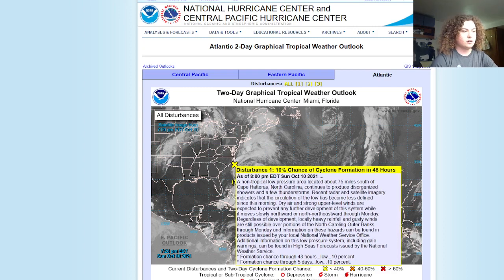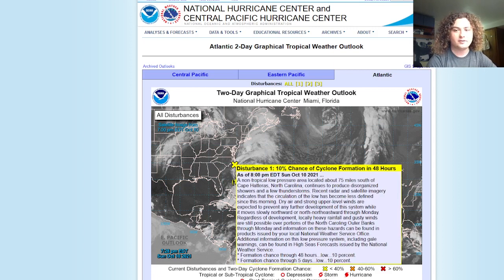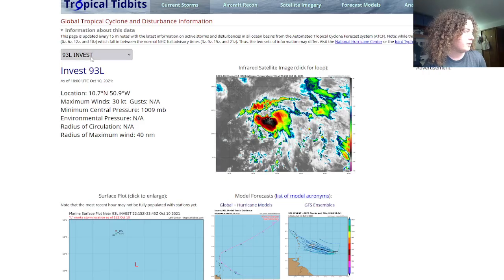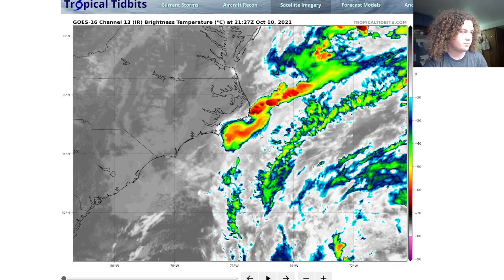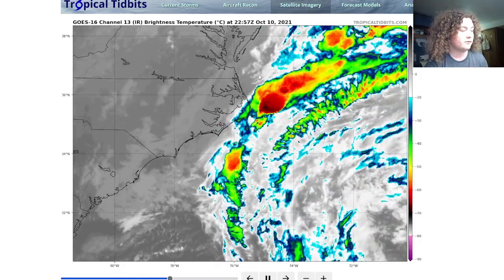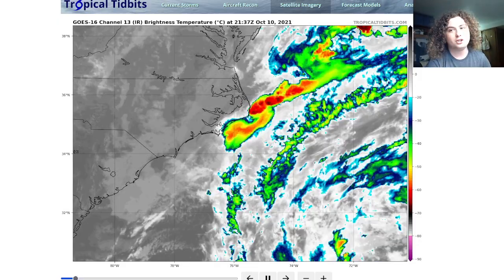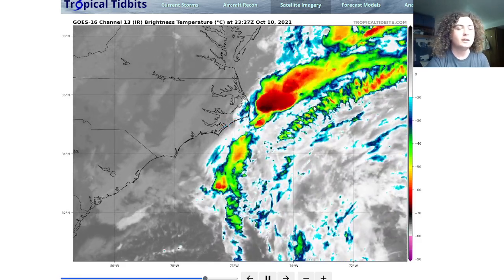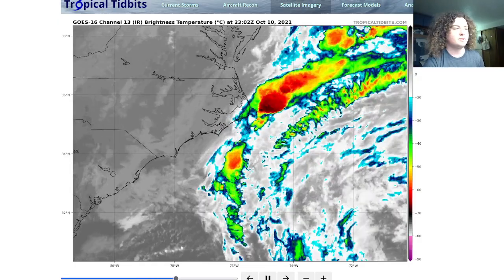We're not going to spend too much time on 92L — we'll spend more time on 93L because there are some interesting developments there. Here's the satellite imagery for 92L. You can see the outer banks of North Carolina getting some hit-and-miss showers at this point.